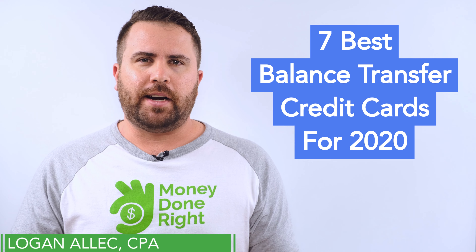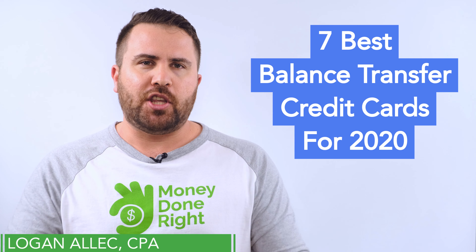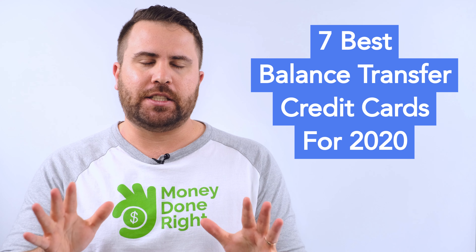I'm Logan Alec, this is the Money Done Right Show, and today I'm going to share with you my 7 top picks for balance transfer cards in 2020.